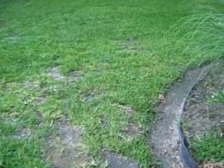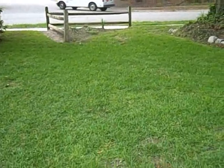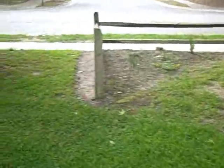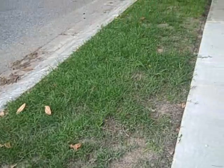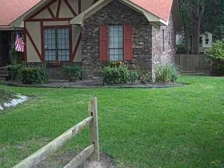And then my yard, which is starting to really look nice for the first time ever. There's the sunrise express. This is going down my sidewalk, back toward the side of the house.